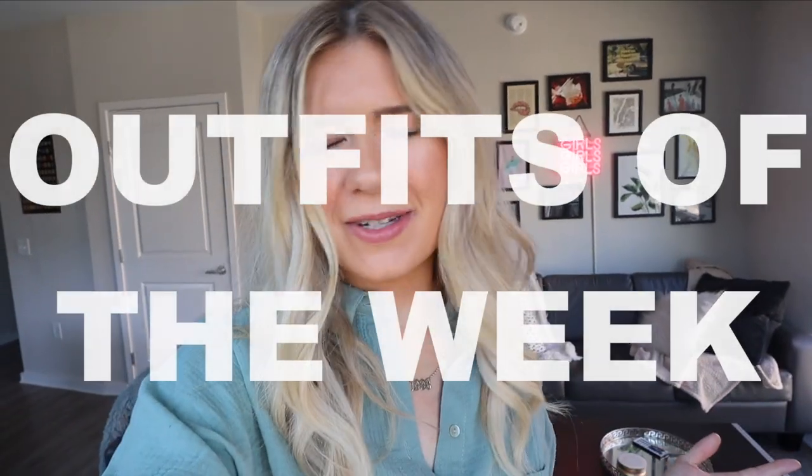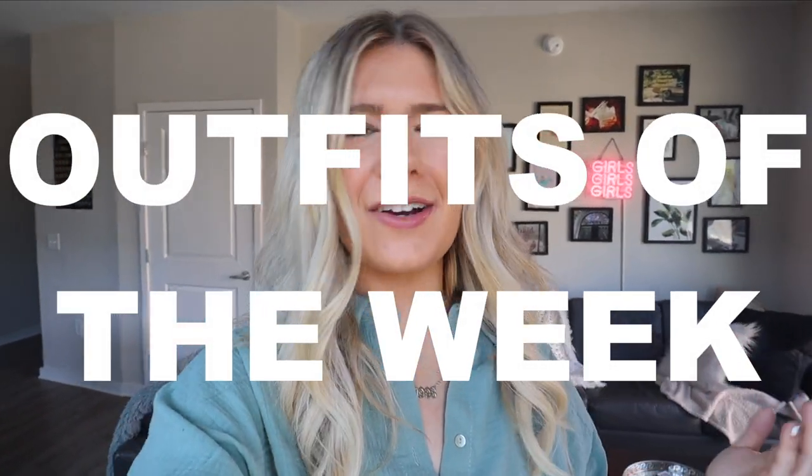Hello you guys, what is up? Welcome back to my channel — if you're new, my name is Danielle. Subscribe down below. Today, or this week, I'm gonna be doing another outfits of the week for you guys. You guys really liked the last one and I'm enjoying putting my outfits together and showing you guys my outfits that I wear every day. So I'm doing another one.